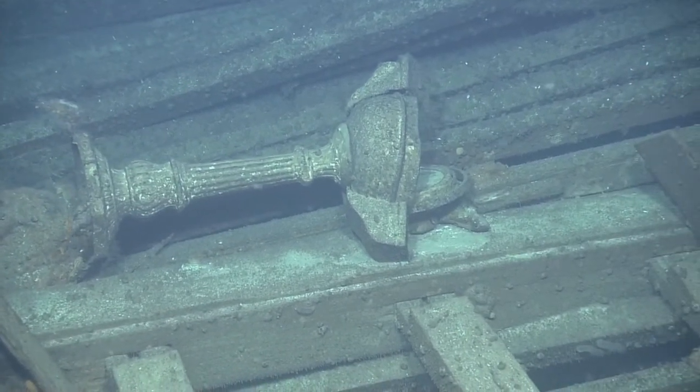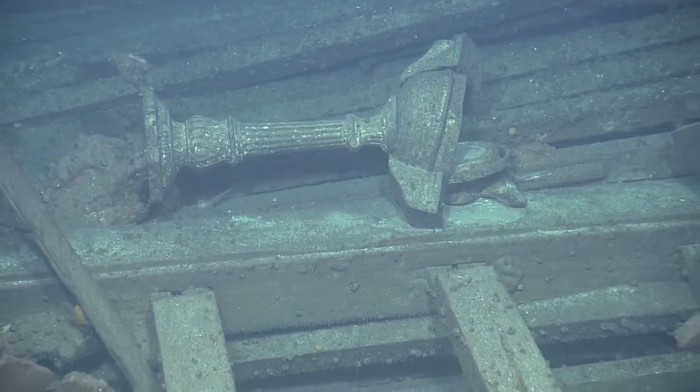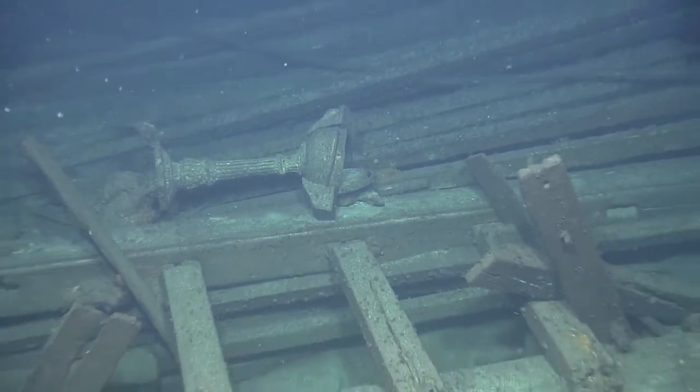So the wheel's got to be right here somewhere. Yeah, you would think it's somewhere nearby. That's really cool.